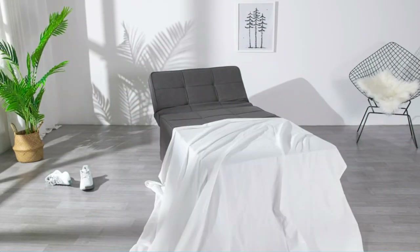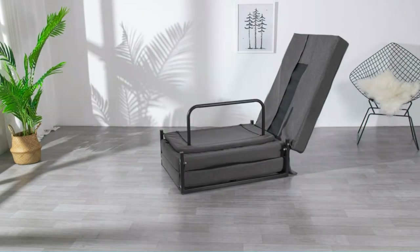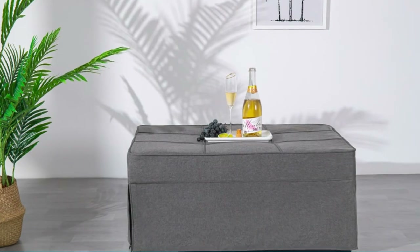This sofa bed is compact and very versatile. It works well in small rooms where there isn't enough space for a full-size sofa or larger futon. It can be used in many different ways.